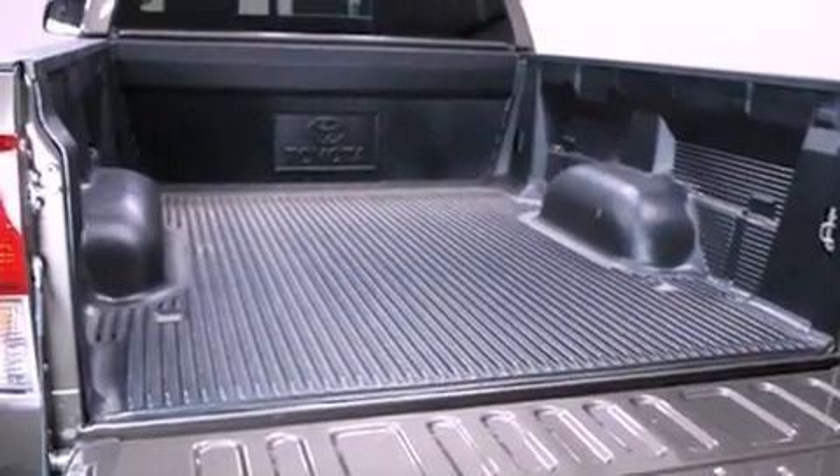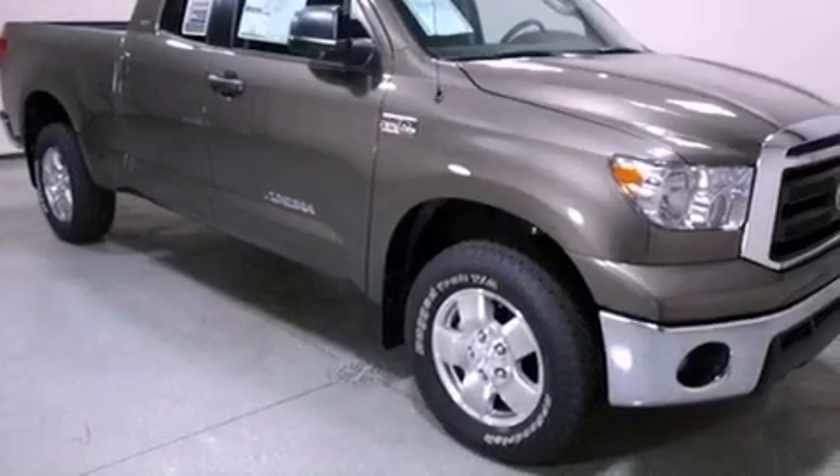An anti-lock braking system, side impact airbags, rear seat childproof door locks, a keyless entry system, and an auxiliary power outlet.